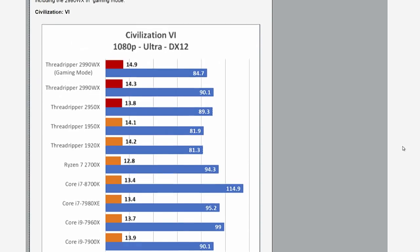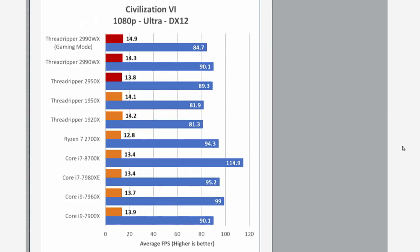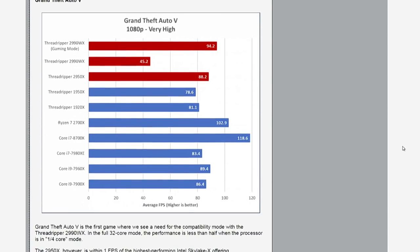There are some games where the 2990WX and the 2950X are neck and neck, and some where without gaming mode enabled the 2990WX is half the speed or significantly slower — that's all because of the latency issues that come up across threads that aren't on the same NUMA node trying to communicate. GTA 5 is one of those examples: the 2990WX only pulls 45 frames per second, but when you turn on game mode that jumps up to 94, which is obviously a huge difference. You don't have to worry about that as much with the 2950X.